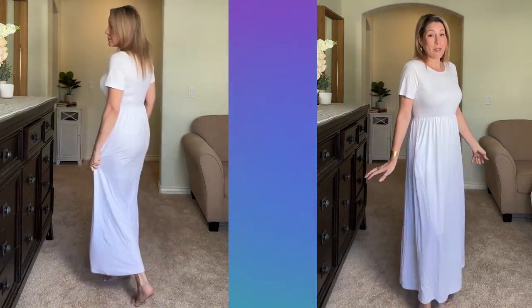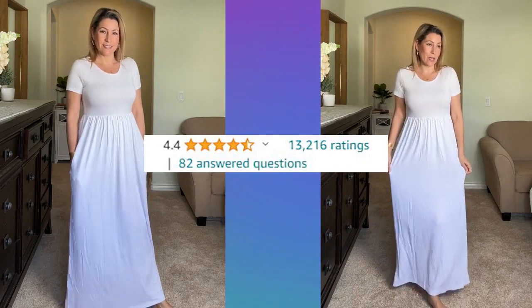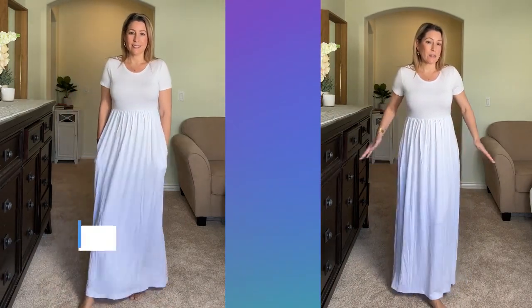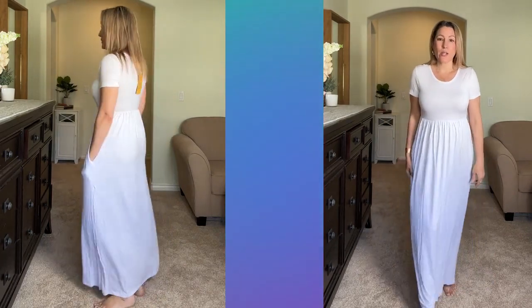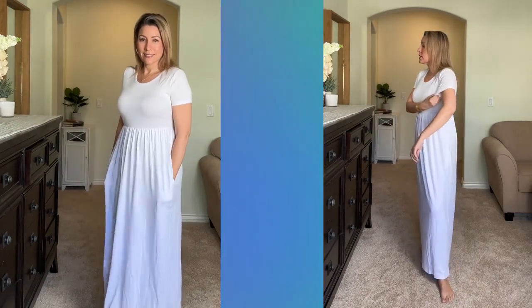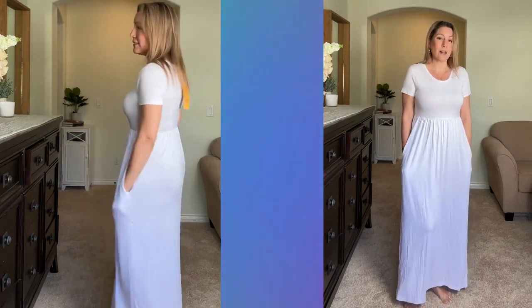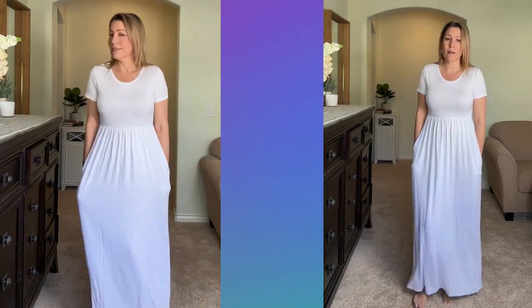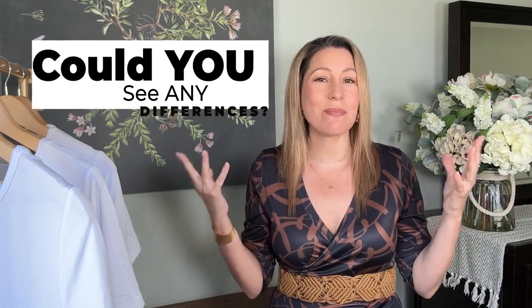The fourth dress is actually the most similar to the first one. It is a little thinner but still has pockets. The top fits like the first one — the tone is good, the length, the cut, the crew neck are all about the same, and the sleeves are the same. It still has a thin belt line and this one feels really nice. The color and tone are all pretty similar — I wonder if they all come from the same place. So anyway, that's dress number four.